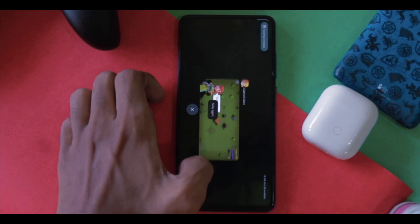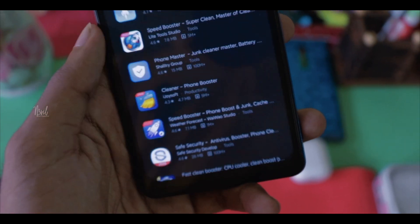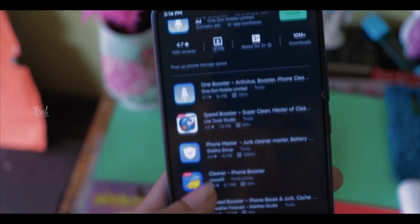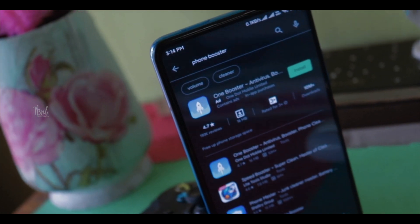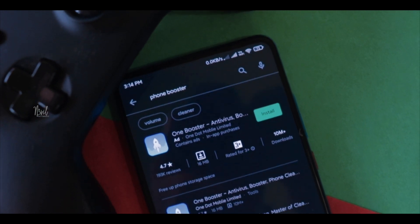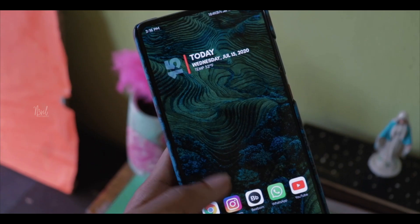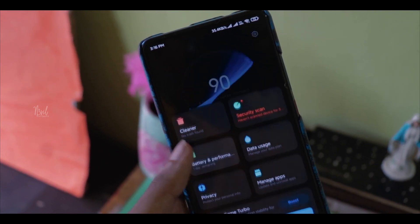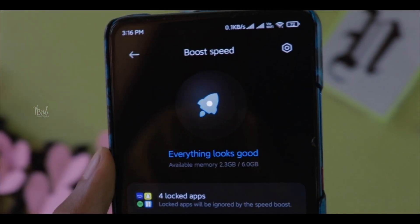Most third-party cleaner apps are fake. What they do is fill up RAM with random junk files from within the app itself, then when you use them they clear those same files to give you an instant speed boost — making you think they're working. But all they're really doing is cleaning their own junk. Don't use these fake apps; uninstall them as fast as possible. Instead, use the stock cleaner apps provided by your phone, as those actually work. If you don't have one, check the description for trustworthy cleaner recommendations.